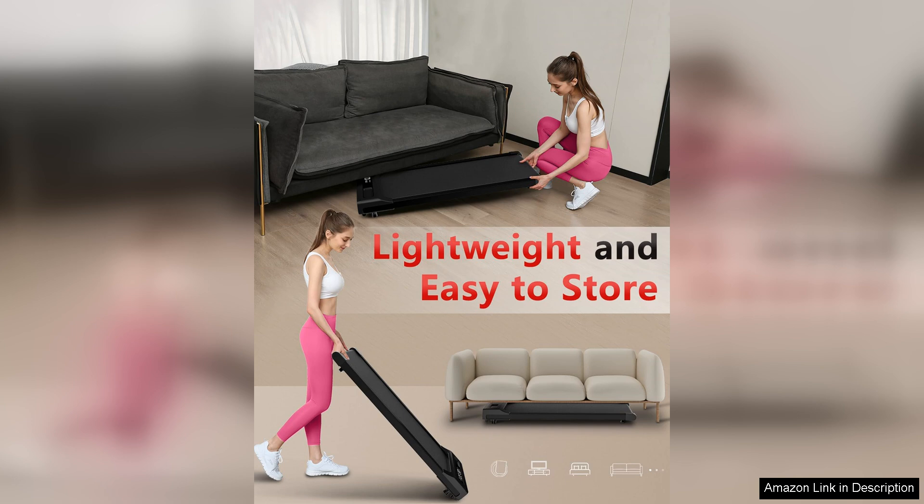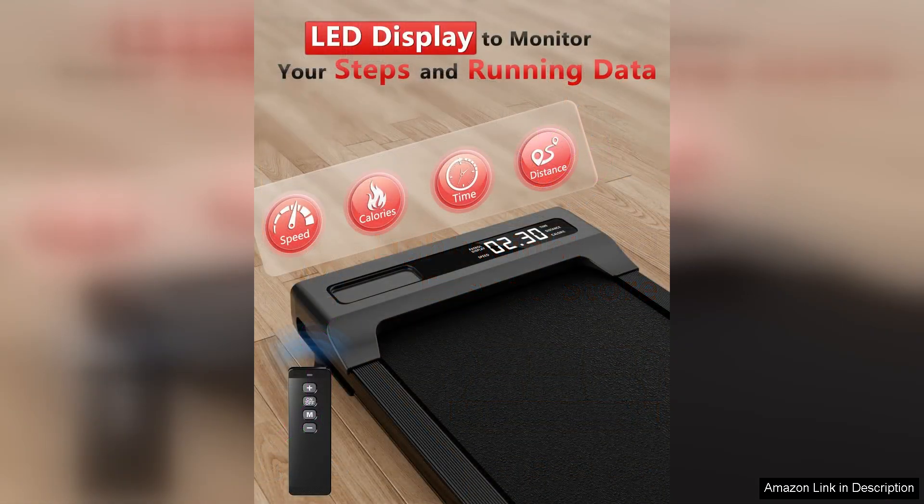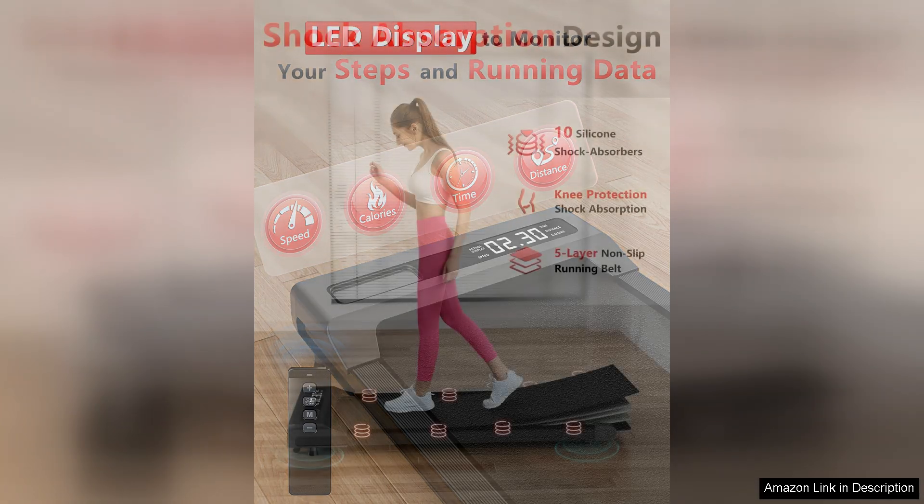Additionally, the treadmill speed can be adjusted to suit individual preferences, whether you prefer a casual stroll or a brisk walk. Another key feature is its remote control, which allows users to easily adjust speed and start up the treadmill without disrupting their work.